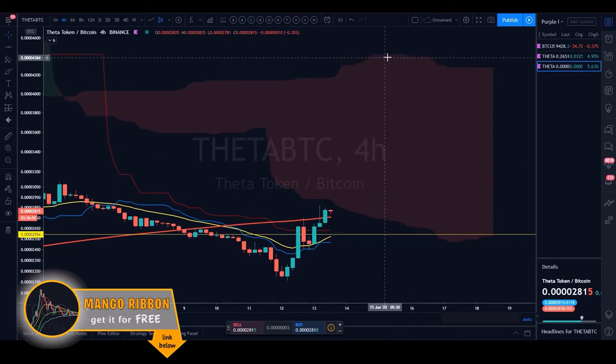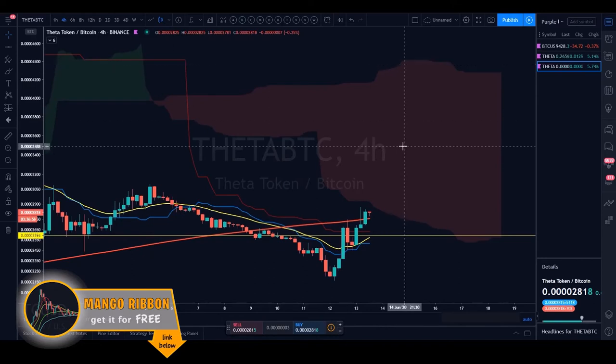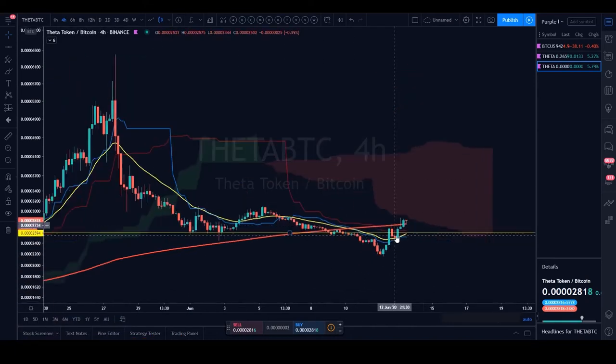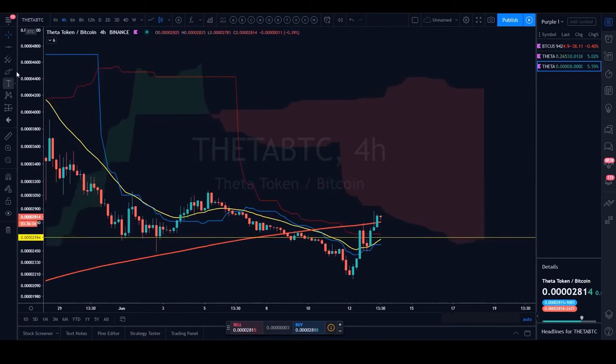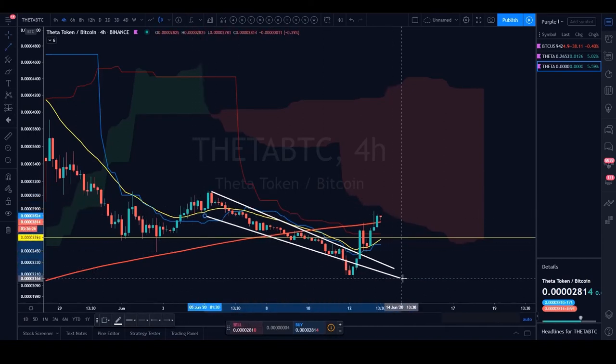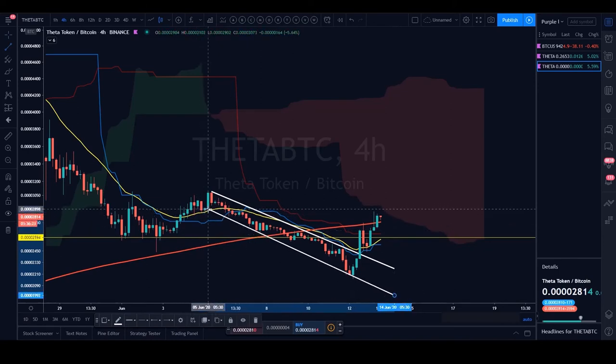On the four-hour chart, the 12-hour 200 MA, 12-hour 21 EMA, 12-hour Kijun, and 12-hour Tenkin are all underneath price now — all taken out in one fell swoop when the descending channel was broken. Everyone can see this descending channel by eye on the four-hour — price just went down, down, down and then broke up strongly through all those levels.